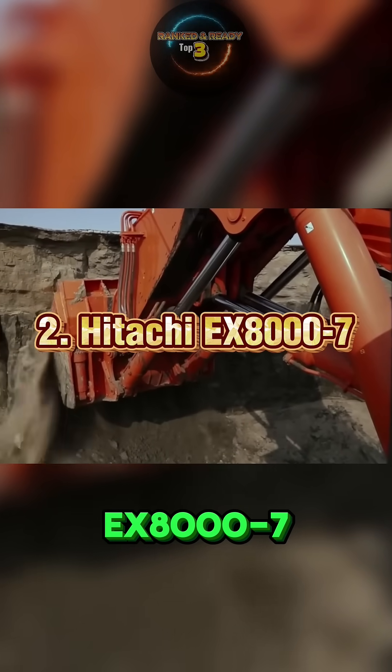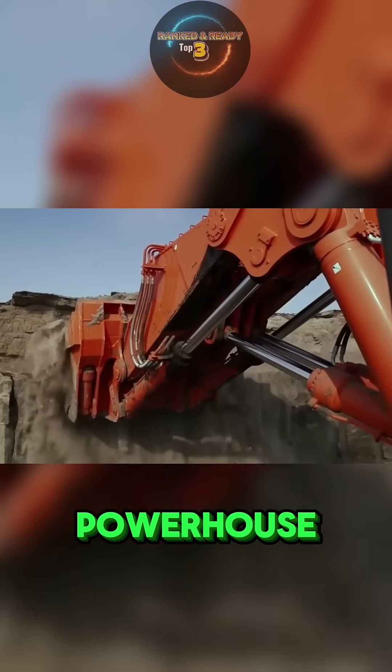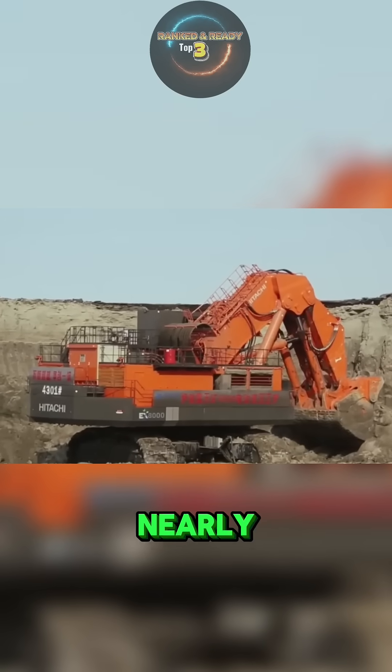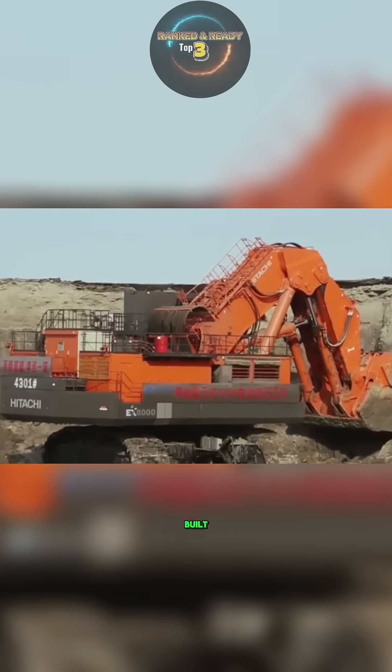Number 2: Hitachi EX-8007. The Hitachi EX-8007 is a powerhouse among excavators, weighing in at nearly 830 tons, making it one of the heaviest and most advanced mining machines ever built.